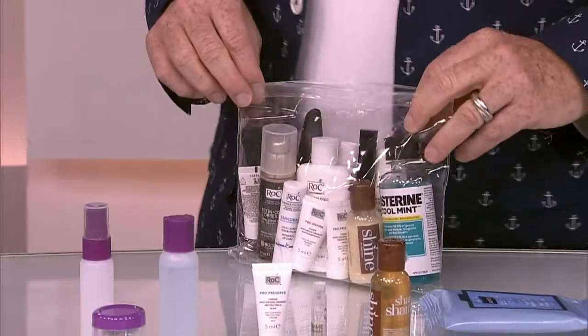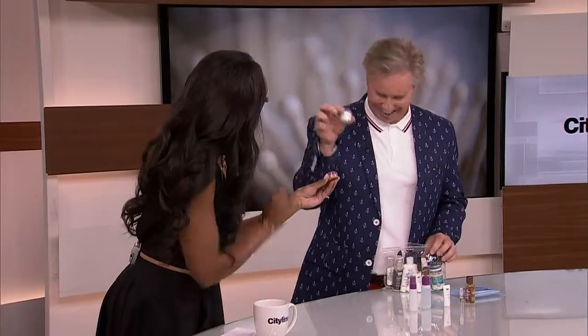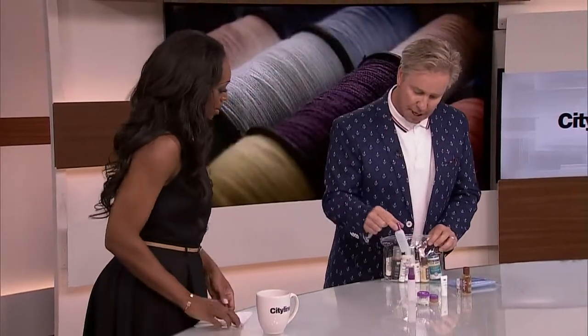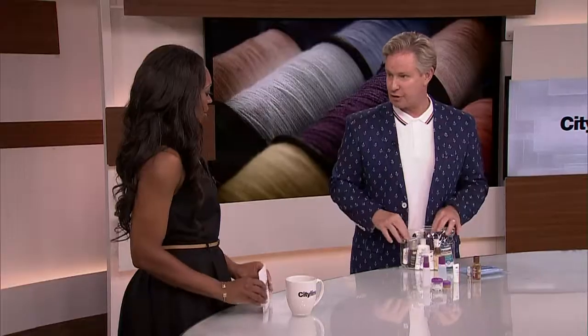This would be for your whole trip, whereas this, for me, is one day on City Line — so I might need to use the larger container. I've got moisturizer in there and makeup remover in this one. You can dispense from your full-size products into the little travel pack ones. Great tips — thank you so much!